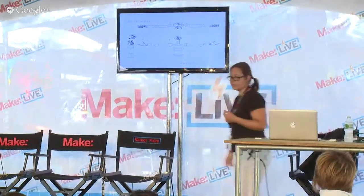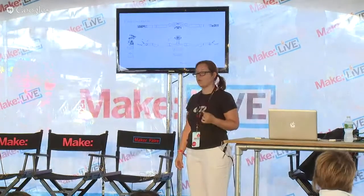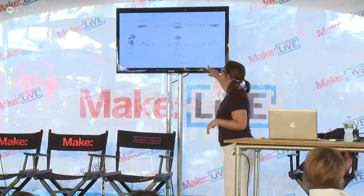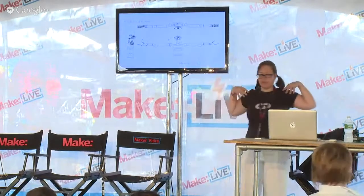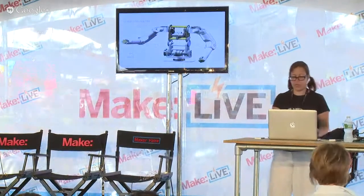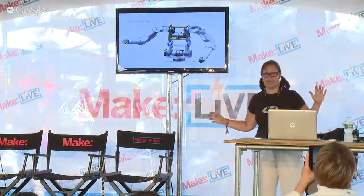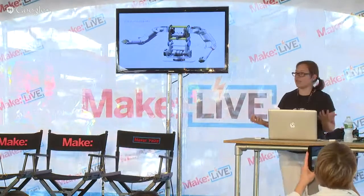We wanted it to look friendly and inquisitive. This was my starting point. We worked with a really brilliant team of robot builders in the Bay Area called Meka Robotics — M-E-K-A — and they were building the body. I knew that was what I was starting with, and everything else was a blank slate, which was very exciting and also very daunting.